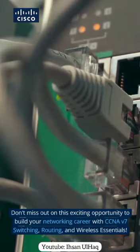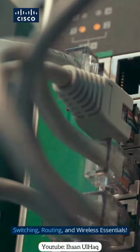Don't miss out on this exciting opportunity to build your networking career with CCNA v7 Switching, Routing, and Wireless Essentials. Thanks for joining us.